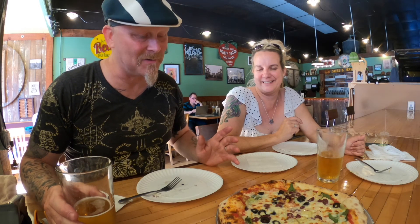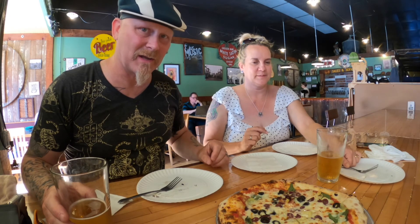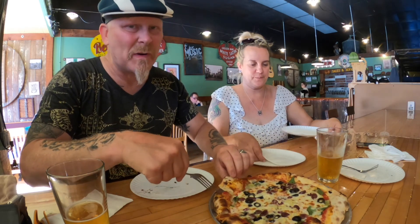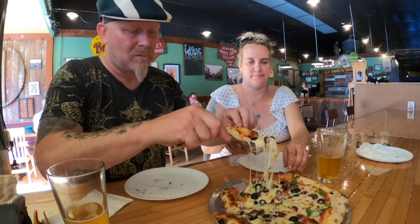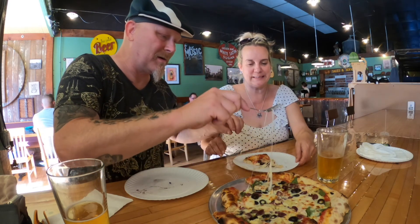Take two on the pizza. The first one, they made a mistake and put some chicken on it. So first bite, we're like, oh, that's chicken — can't have that. They were kind enough to put the rush on it and got us another one out. This one looks better anyway. Look at that cheese. Good Lord.